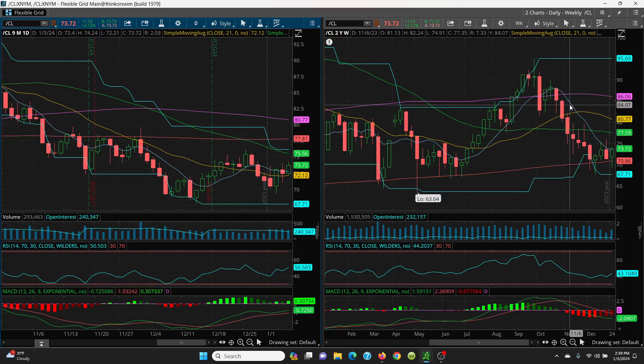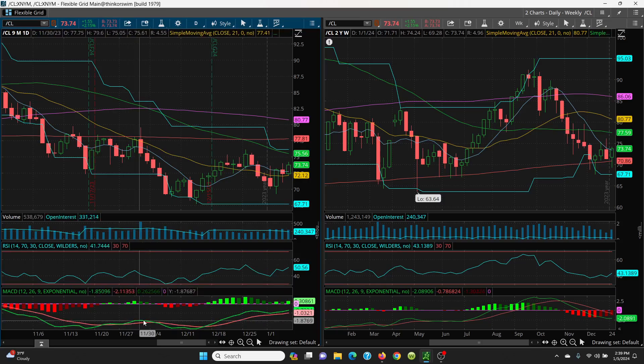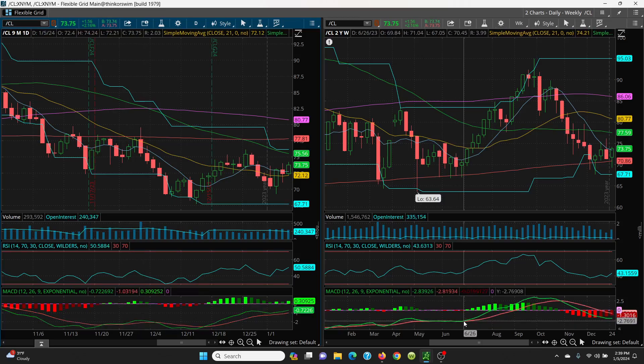Bottom line — when the futures open Sunday night, watch that $73.44, watch this key 8 SMA, and then watch the 21-day on the downside. If it rips up, watch $74.40, then your 50-day at $75.56, then the 50-day at $77.59, and your big boy at $77.81. Your RSI is looking good at 50 with a lot of room. This is bullish. Your MACD is trying to curl up. The key next week is the 8 SMA — if you can close above it, we can shoot right up higher.